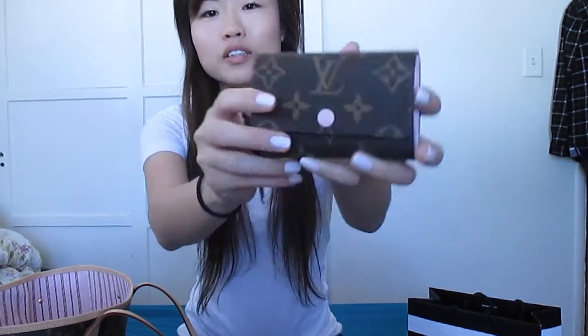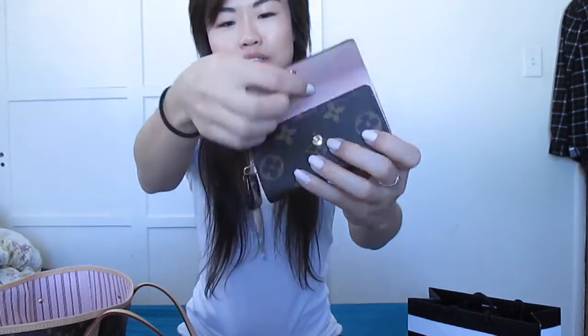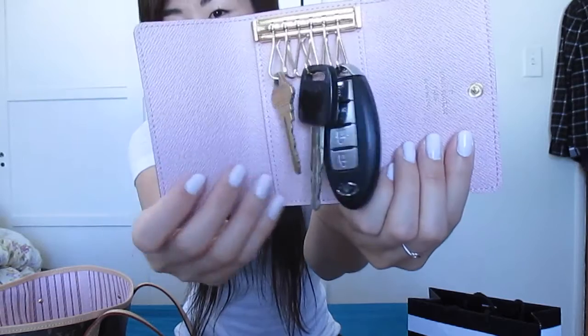This next item isn't really a birthday haul item, but I wanted to purchase it because I wanted another item in the Rose Ballerine color, and I knew it would be limited edition. So I purchased the Louis Vuitton Monogram 6-key holder in Rose Ballerine. I don't really have many keys besides my car keys and house key, but I think by now this piece is harder to find — so if you happen to have one at your Louis Vuitton location, I would pick it up.